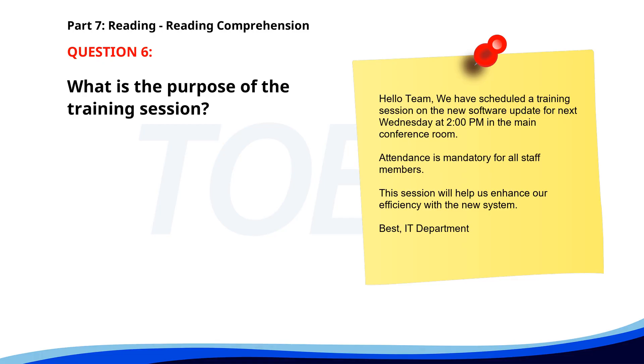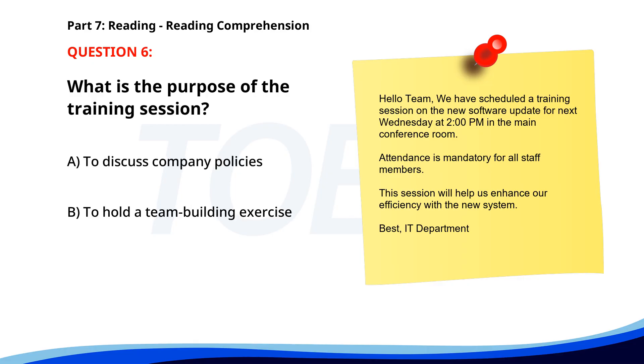Number six. 'Hello team, we have scheduled a training session on the new software update for next Wednesday at 2 p.m. in the main conference room. Attendance is mandatory for all staff members. This session will help us enhance our efficiency with the new system. Best, IT Department.' What is the purpose of the training session? A. To discuss company policies. B. To hold a team building exercise. C. To train on the new software update. The correct answer is C: To train on the new software update.